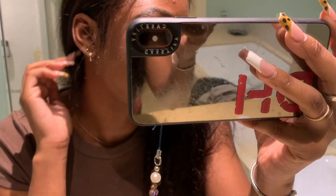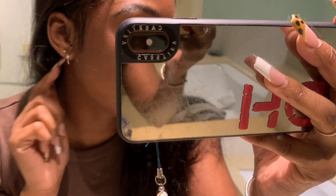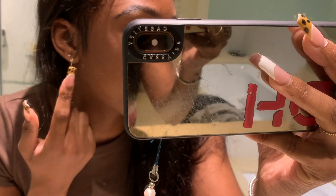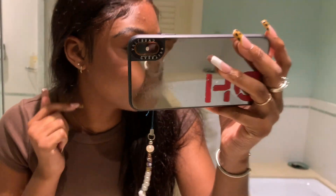I just changed into some shorts. Look at my new earrings, guys — they're so pretty! I just got this one from a local jeweler here in California, and then I got my ear pierced at Claire's.